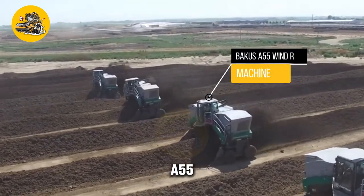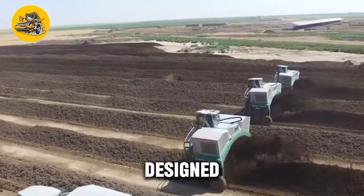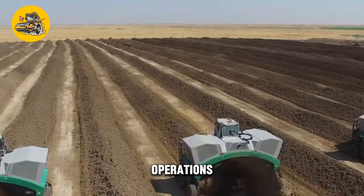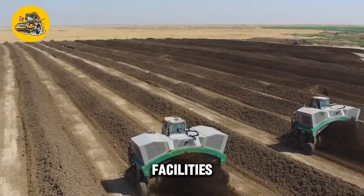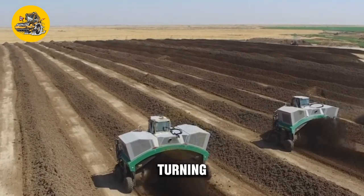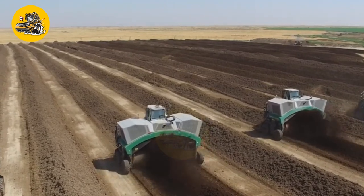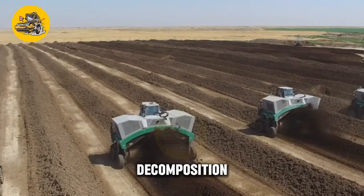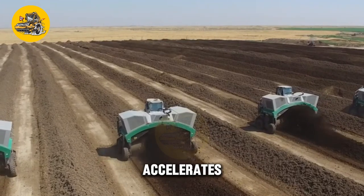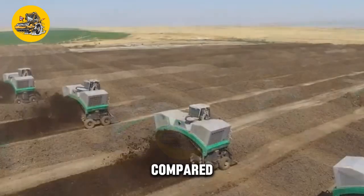The Bacchus A55 winder composting machine is a revolutionary tool for organic waste management. Designed to streamline the composting process, this machine is ideal for agricultural operations, waste management facilities, and composting enthusiasts. At the core of the Bacchus A55 is its windrow turning system — a series of rotating blades that aerate the composting materials, ensuring optimal decomposition. The Bacchus A55 accelerates the breakdown of organic matter, producing high-quality compost in a fraction of the time compared to traditional methods.